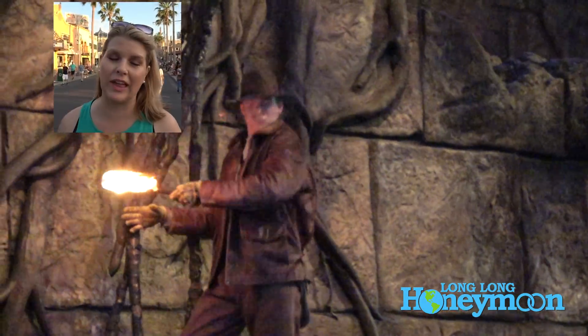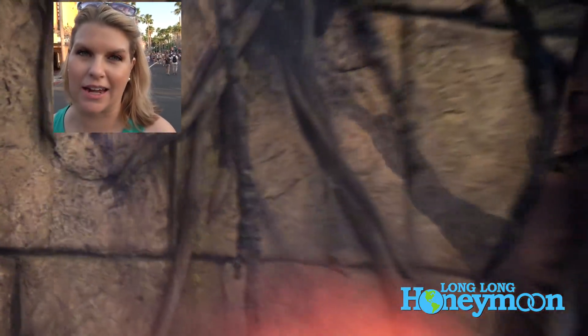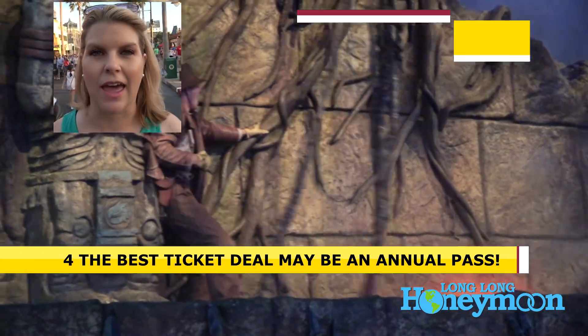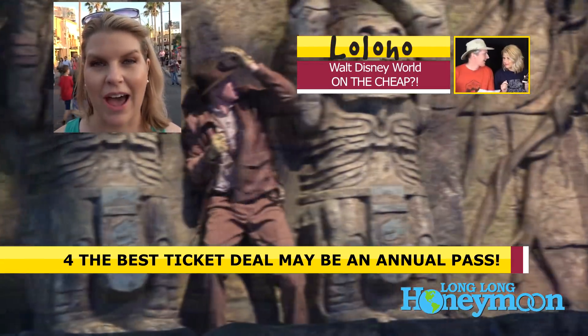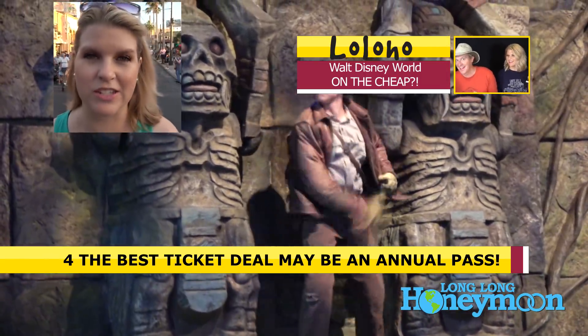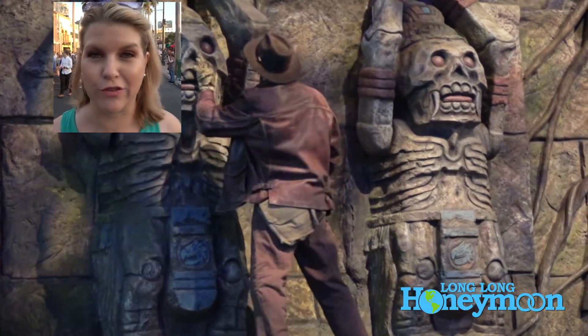The only way I know to save on tickets is if you plan on spending more than 10 days within a 12-month period inside the Walt Disney World parks — it's actually cheaper to buy an annual pass. And when you buy an annual pass, there are perks that come with it, including free parking at the parks. So if you stay off property, you can park at Disney for free with your annual pass, which is what we have done this visit.